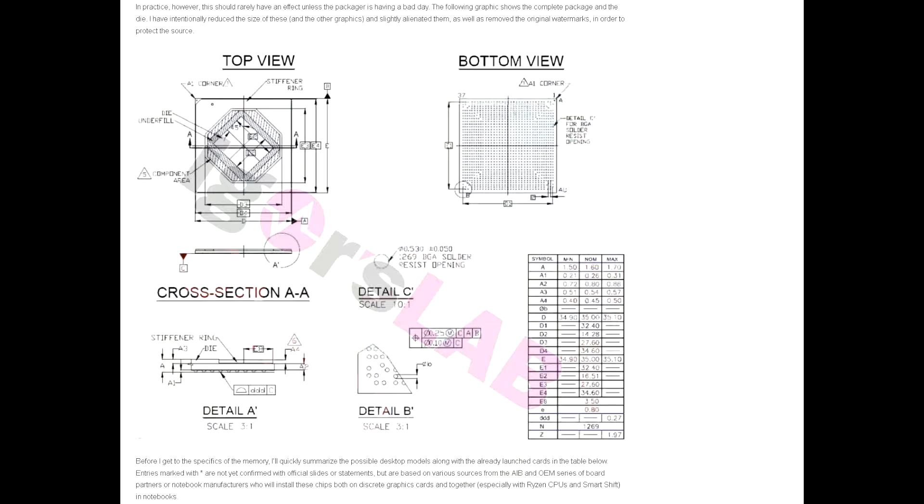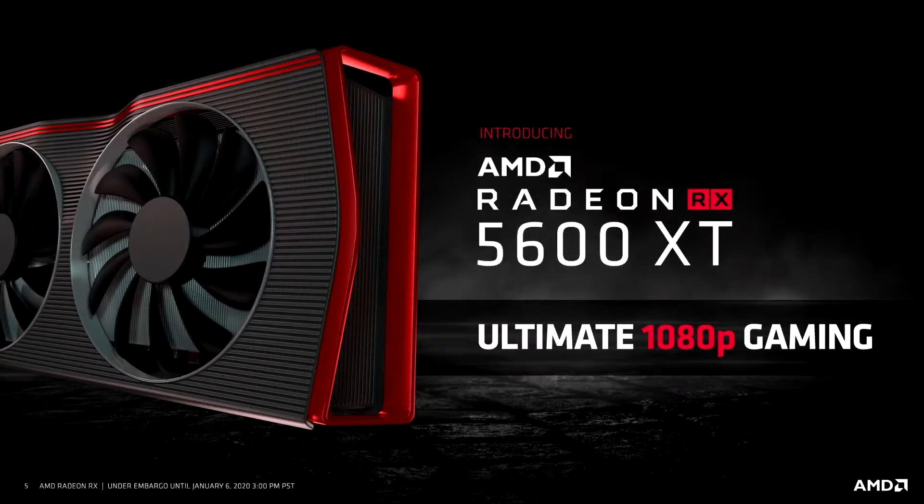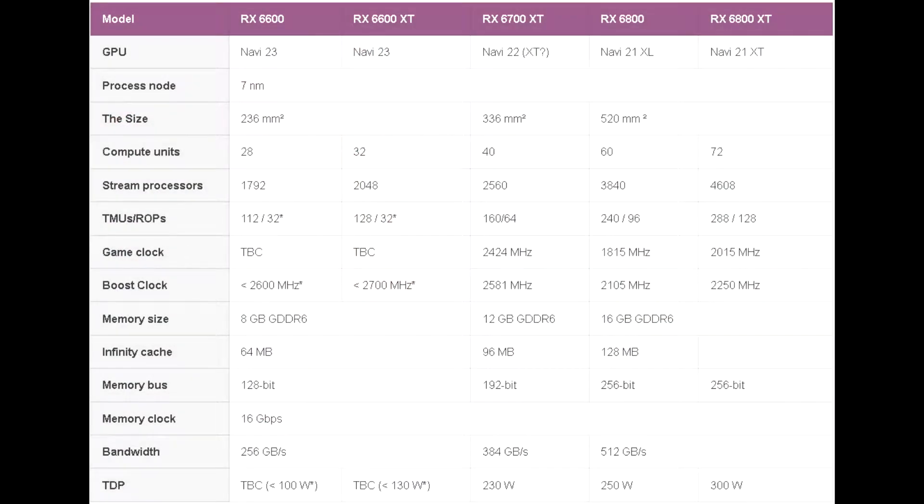Since this is a fairly small chip measuring at around 236mm² for its die size, it's clear that this will be more so targeted towards mobile solutions, but will make its way over to the desktop in the form of an RX 6600 or 6600 XT. It will supposedly have a very low TGP of around 90 watts, 8GB of GDDR6 memory, and of course support for PCIe Gen 4.